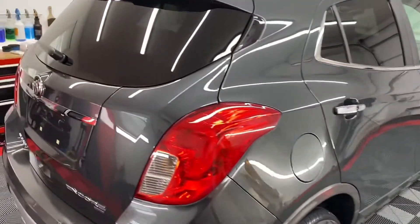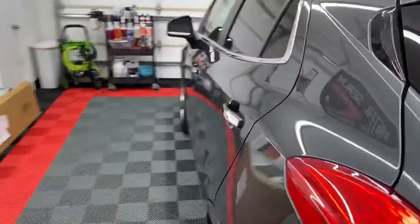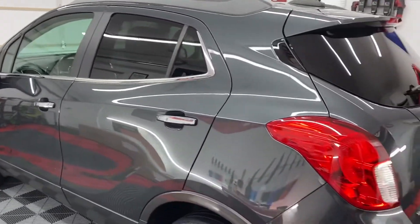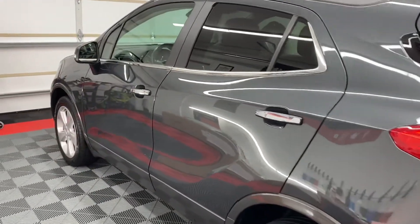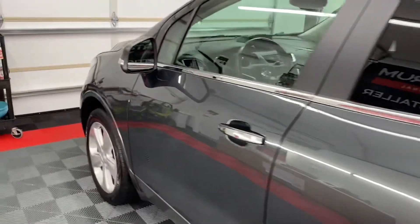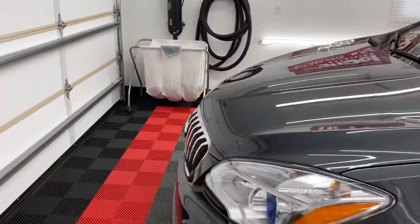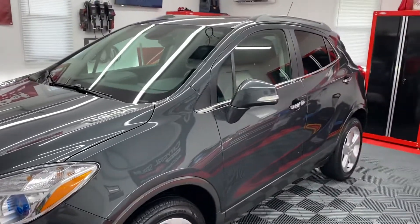It's a great coating to put over Crystal Serum Light, and especially over Crystal Serum Ultra, and it always gives fantastic results. This vehicle is protected now for a guaranteed five years. The paint is really slick — that's one of the things I love about these coatings, they're just slick to the touch. It gives off great depth of gloss and shine.